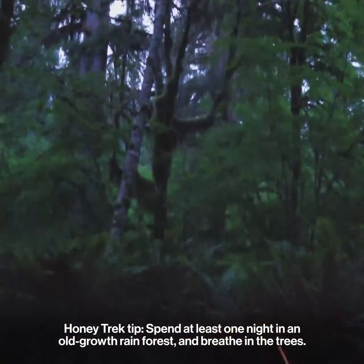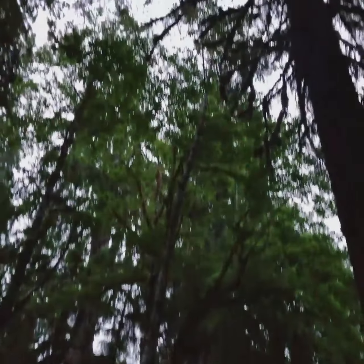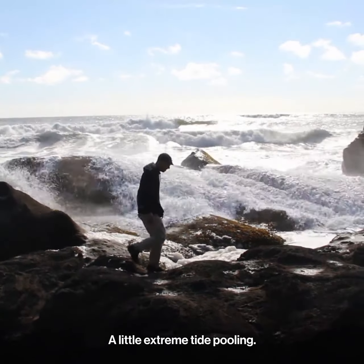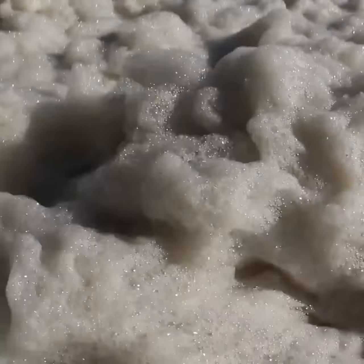Next couple's adventure: the Hoh River Trail to Five Mile Island. We're going to loop the Hall of Mosses and then carry on along the Glacier Blue River. Everyone heads to the Hall of Mosses, but to get a little bit more peace and quiet, take the whole river trail.